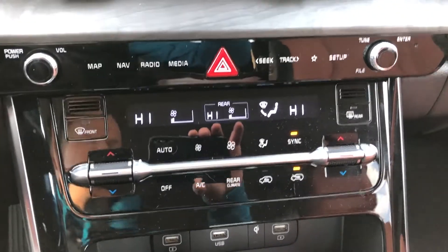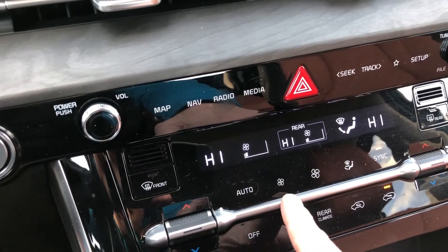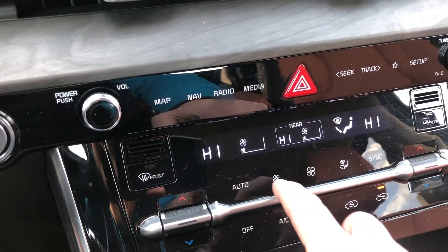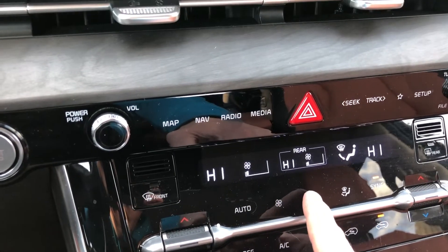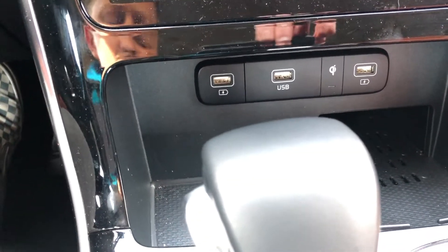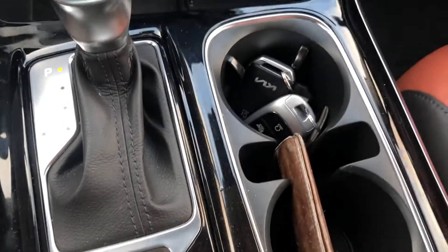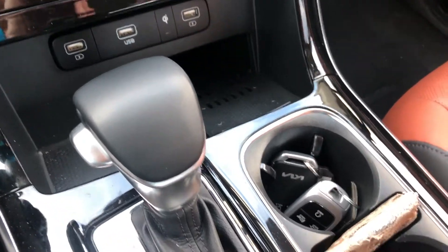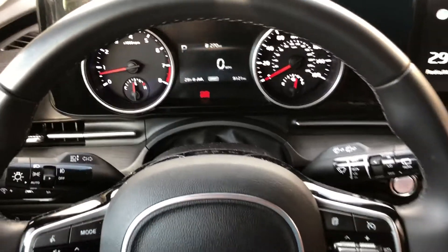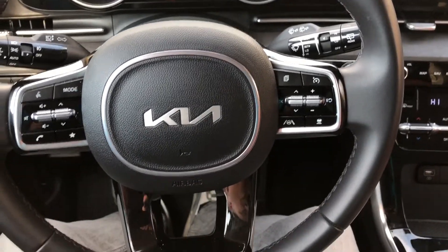Coming down to the center stack, you have a very nice display. This piano black does scratch really easily, as all piano black does. I thought initially that these were buttons or a lever, but they're not — it's touch, and sometimes it's a little hard to actually do anything. I prefer actual buttons, but it looks nice. You also have wireless charging, USB, Apple CarPlay — no wireless Apple CarPlay, at least not yet. You've got different drive modes, electronic parking brake, heated and ventilated seats, a little slot for your wallet or phone, and two cup holders. Tons of room for the passenger and driver. I actually think the steering wheel here is a nicer design than the one in our Telluride SX.